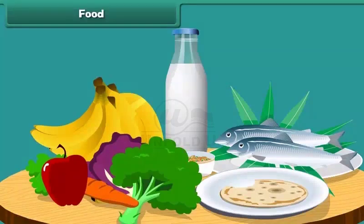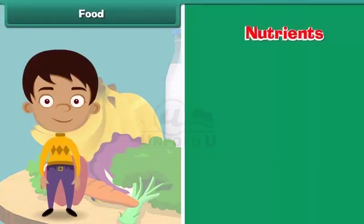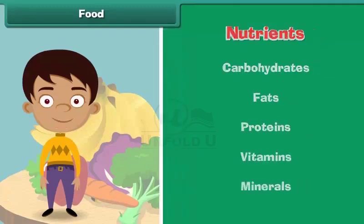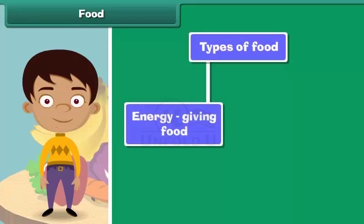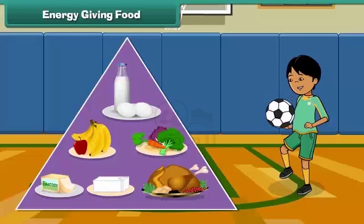We eat a lot of variety of food. Food is made up of nutrients like carbohydrates, fats, proteins, vitamins, and minerals. The human body requires three types of food: energy-giving food, body-building food, and protective food.